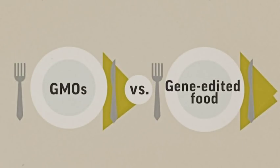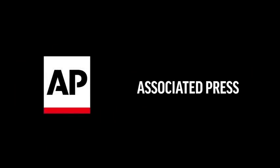Now the question is whether consumers will find gene-edited food more digestible than GMOs.